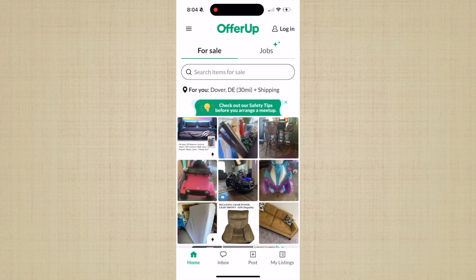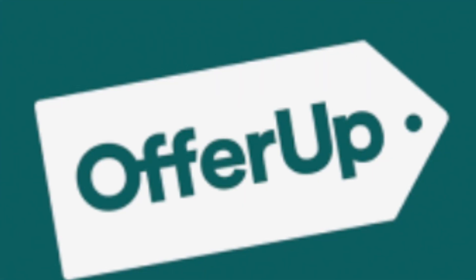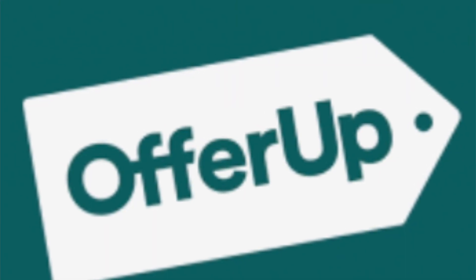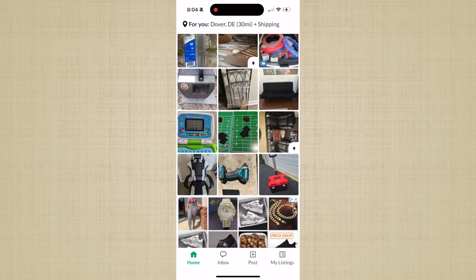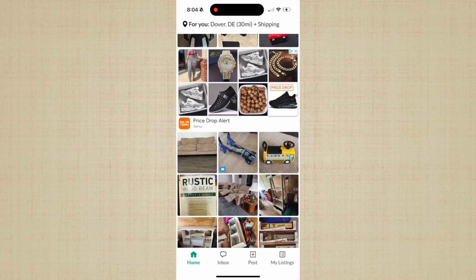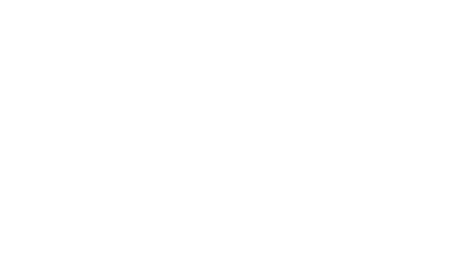I also use an app called OfferUp. That little shampooer that you saw me point to a minute ago — I posted it on OfferUp for a price I thought it was worth, and it sold immediately. Somebody was able to pick it up directly from me and continue to use the item that I no longer had a use for. Quick tip.